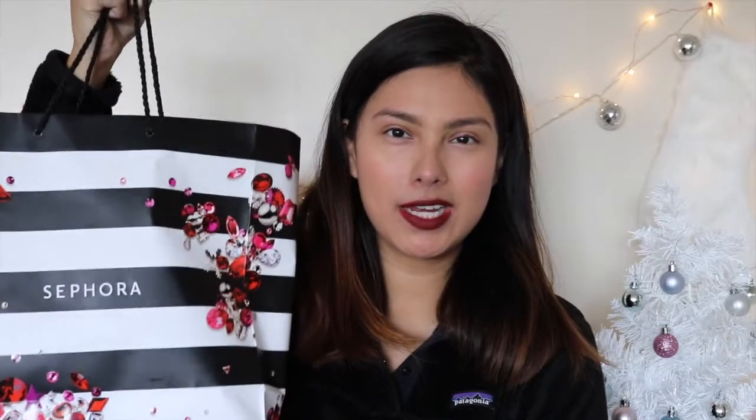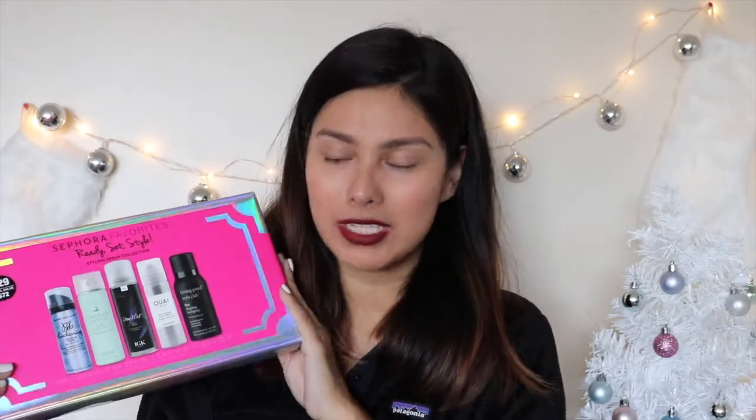The first place I went to was Sephora and I grabbed a few things. I didn't get any of their Black Friday deals because they were all sold out, but I did manage to snag some things I really wanted — a holiday set and an eye cream. The first thing I got was the Sephora Favorites Ready Set Style, a styling spray collection. I saw my friend Laura use this in her VIP Sephora haul — I'll link her YouTube video below. I'm so glad it was the last one. I especially wanted it for the dry shampoo from Dry Bar.